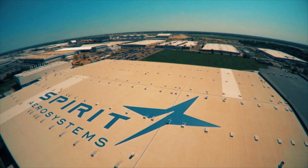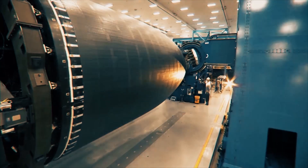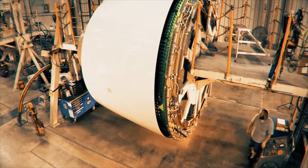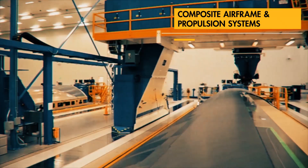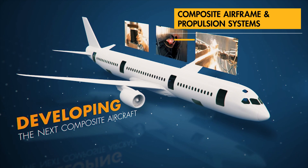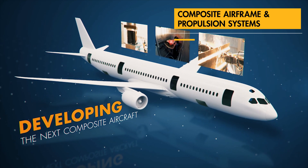Spirit Aerosystems is a leader in the design and manufacture of composite fuselage, wing, and propulsion systems. We continually develop new innovative systems that provide customers with competitive solutions that improve performance and reduce cost.